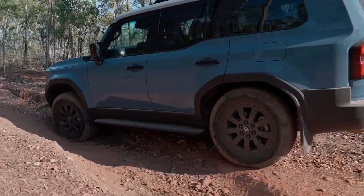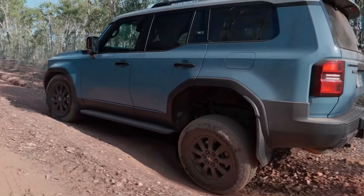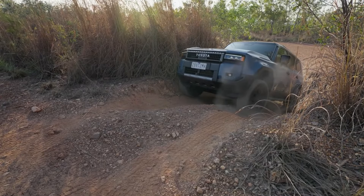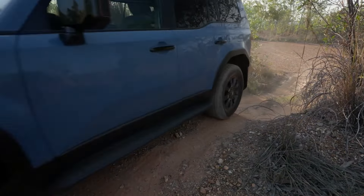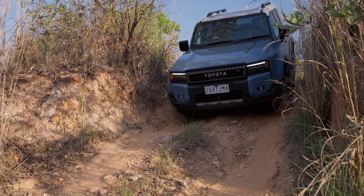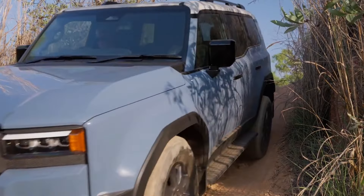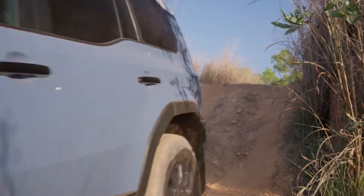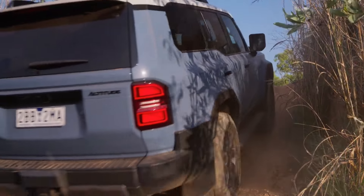Let's talk numbers. The 2025 Toyota Land Cruiser Prado Altitude is expected to start at around $65,000 USD. Sure, it's not cheap, but when you consider what you're getting — a luxurious, capable, and reliable SUV — it's easy to see the value. Rivals like the Ford Everest, Mitsubishi Pajero Sport, and even the Jeep Wrangler bring their own unique features to the table. However, the Prado Altitude's blend of Toyota reliability, advanced tech, and off-road prowess gives it a distinct edge.